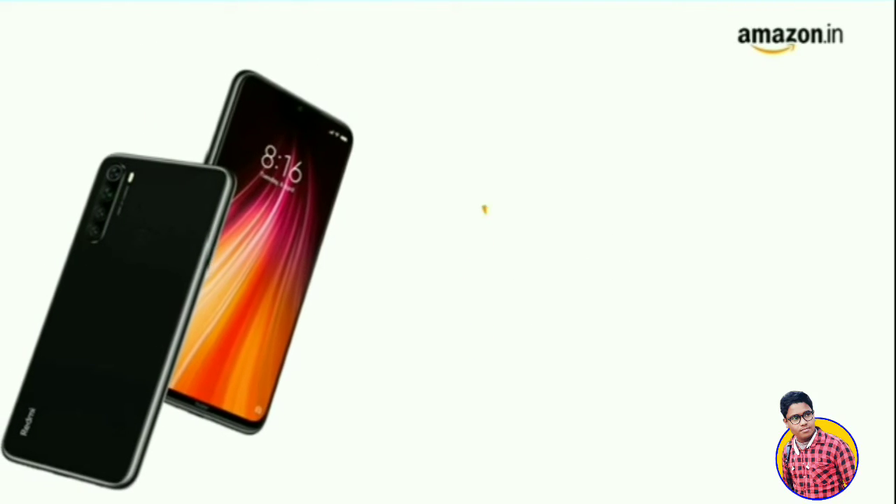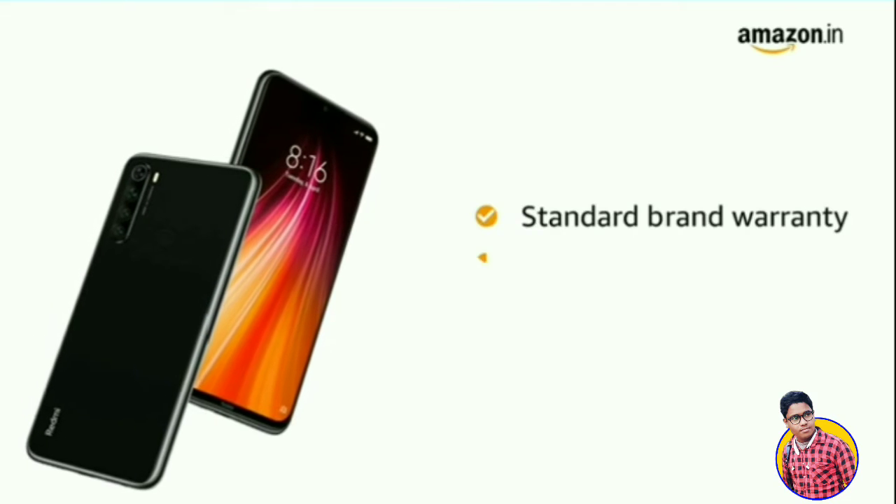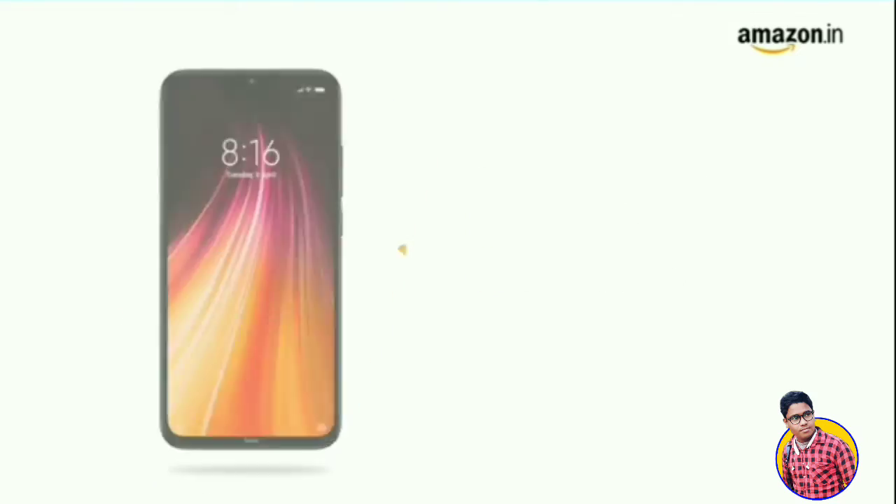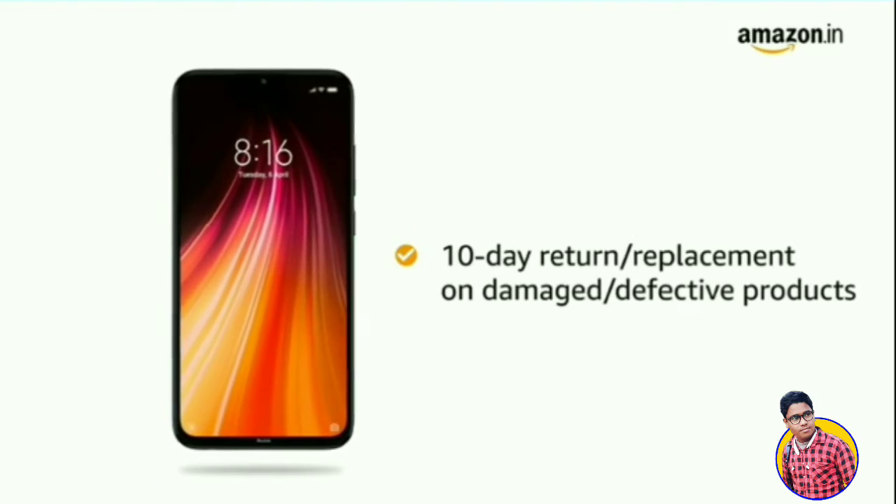The Redmi Note 8 comes with standard brand warranty. You can avail EMI options and pay online using debit card, credit card, or net banking. There is also a 10-day return or replacement policy.